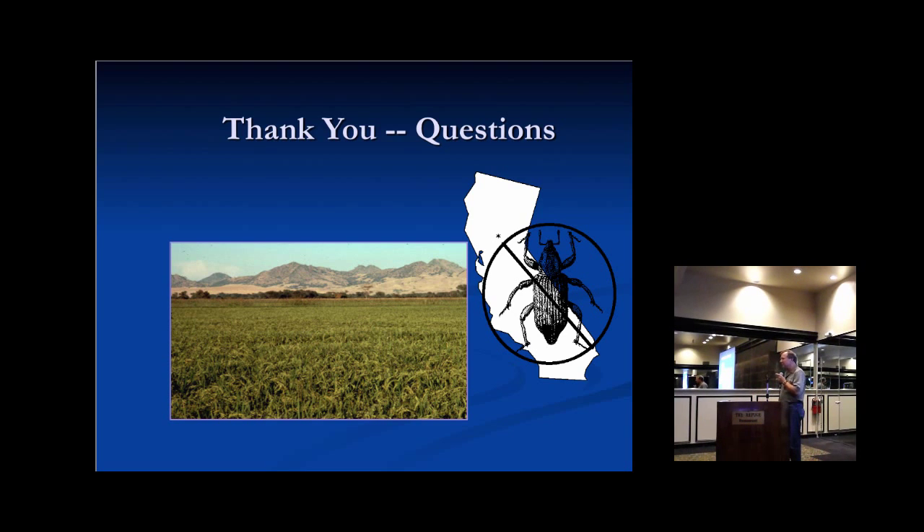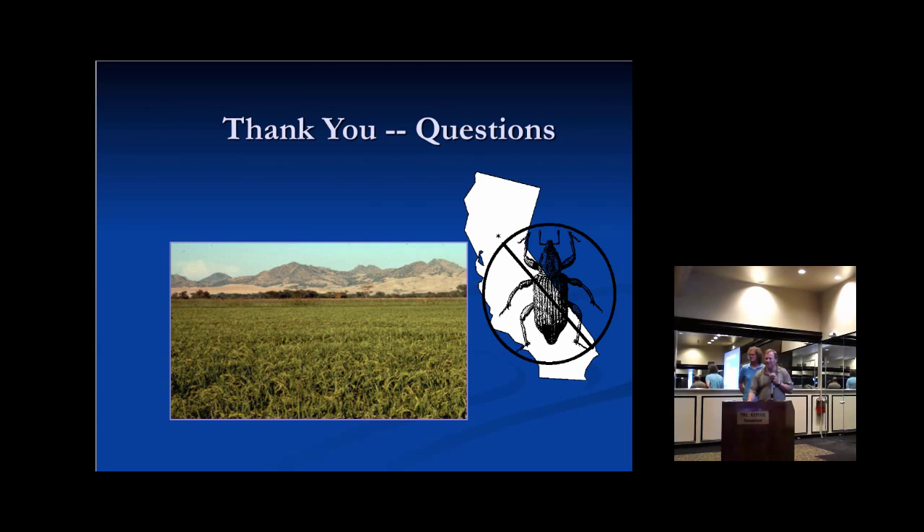That's it for the presentation. I'll be around at lunch and afterward — feel free to come and ask questions. Thank you very much.